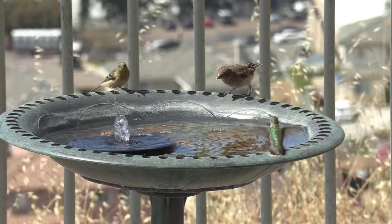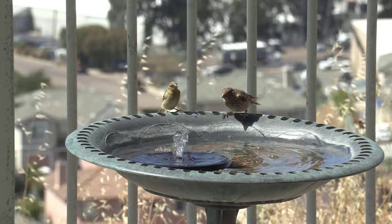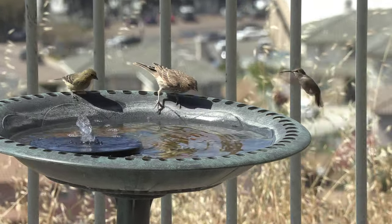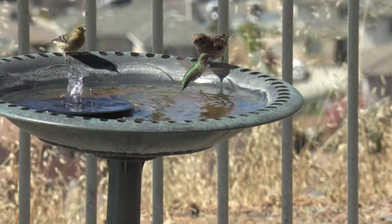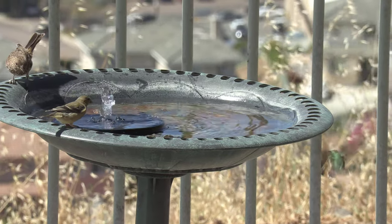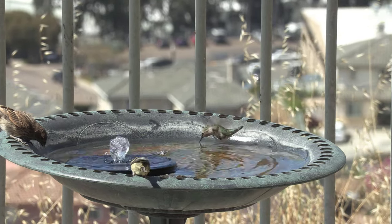These other birds are simply walking into the water fountain and the water puddle and they drink like that, but the hummingbird is too small and too vulnerable to actually dive into the water. Watch how it hovers and drinks — it's such an inconvenient way of drinking, but that's how nature wanted it to be.